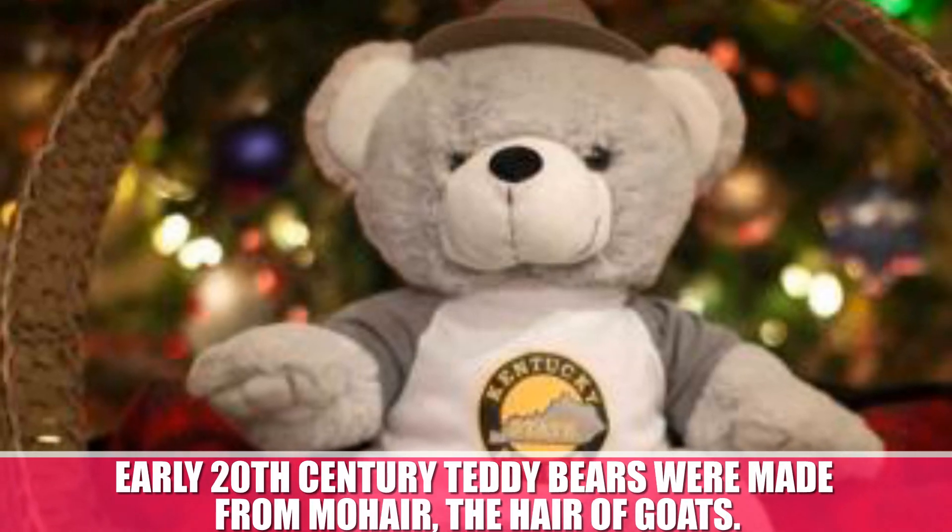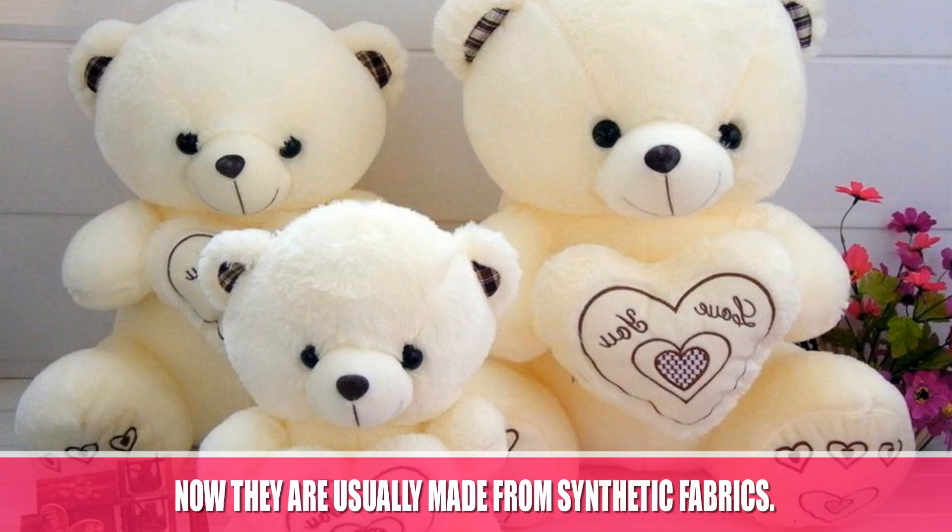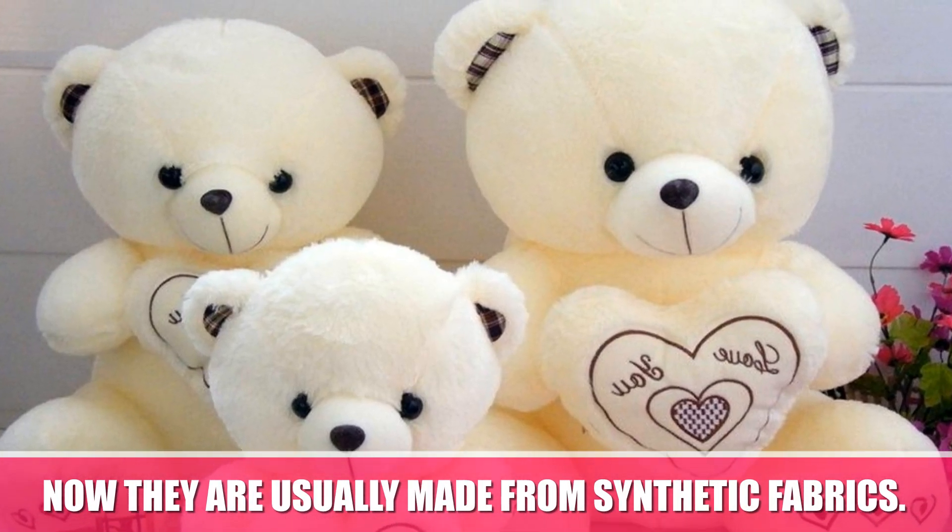In the early 20th century, teddy bears were made from mohair, the hair of goats. Now they are usually made from synthetic fabrics.